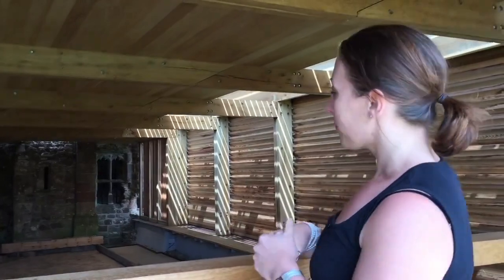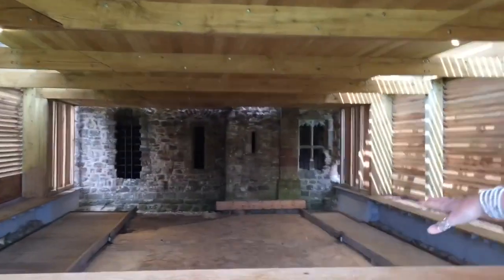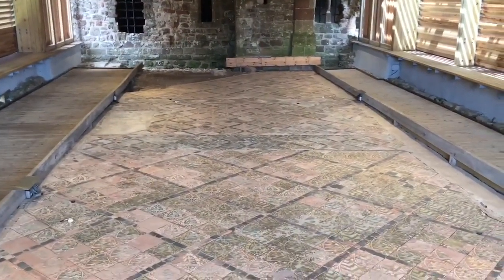This is the site of the first refectory where the monks would have eaten. The building itself is gone — we're in a modern building built to protect the floor. Take a look at this tiled floor: really amazingly preserved and full of heraldry.